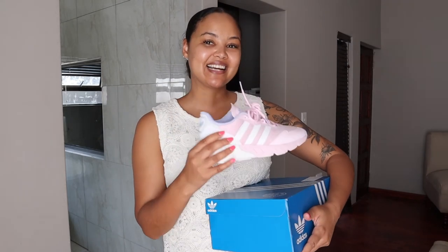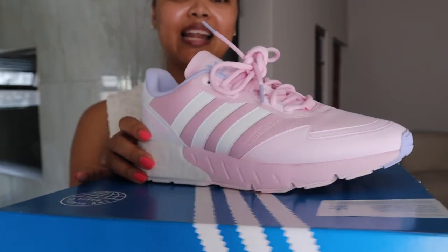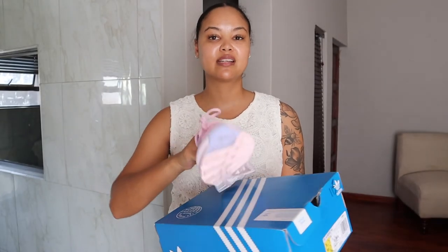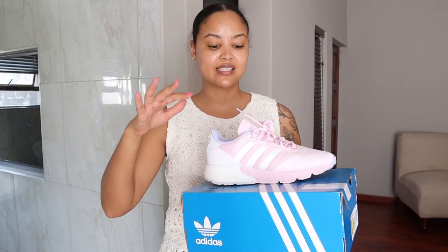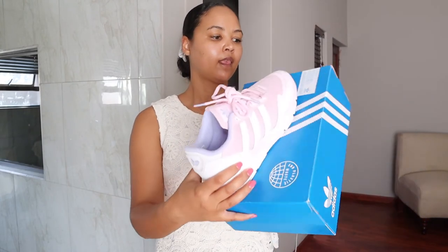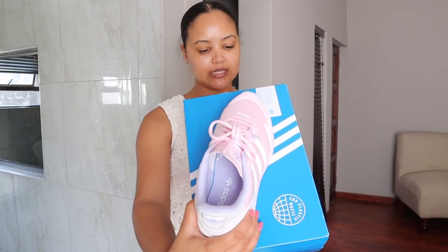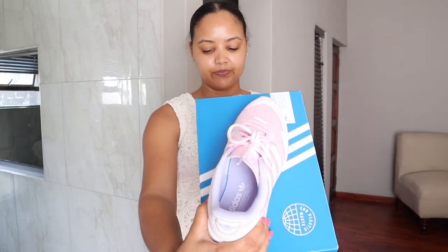Let's get into shoes. First up is this Adidas sneaker — it's a light pink and light lilac, and I absolutely love it. I just wore it today for the first time. It literally feels like you're walking on clouds; there's something in the base that feels like a thick foam. If you don't like that style, don't get it — it's super foamy. This is the ZX 1K Boost women's style.